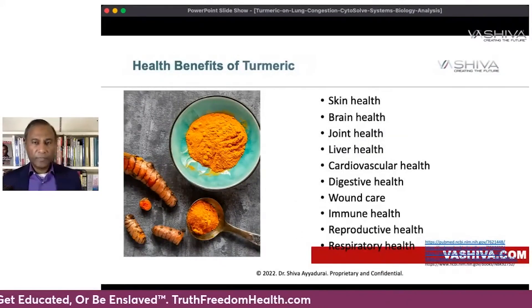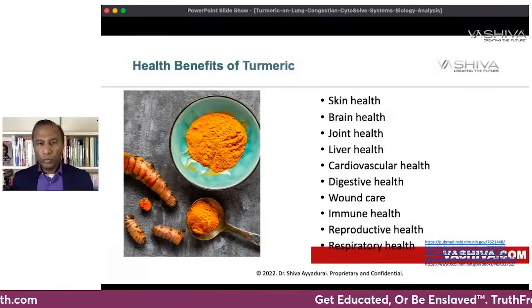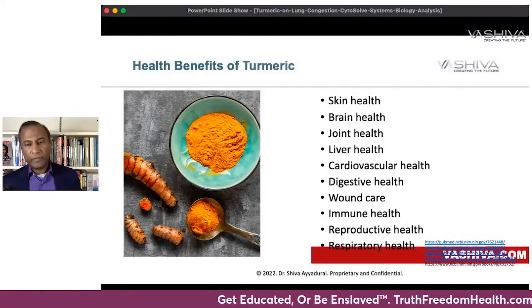Turmeric has very important health benefits across ten areas: skin health, brain health, joint health, liver health, cardiovascular health, digestive health, wound care, immune health, reproductive health, and respiratory health.